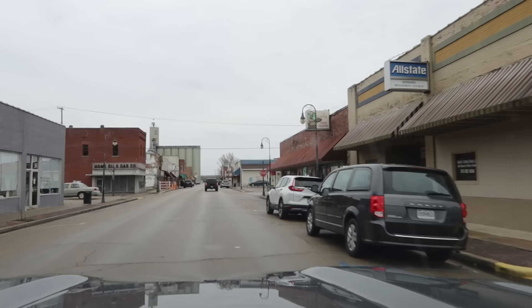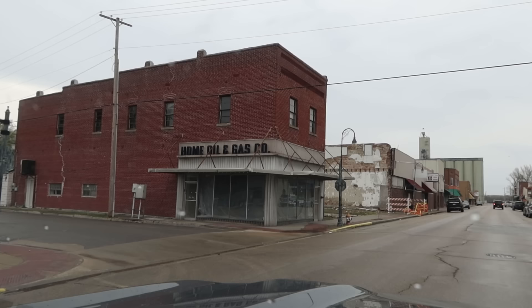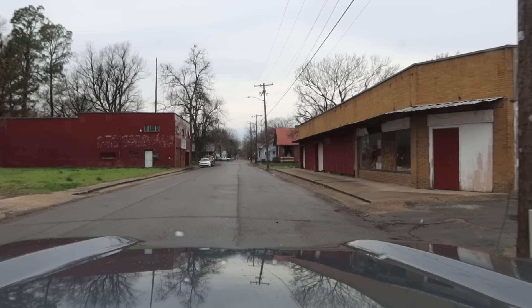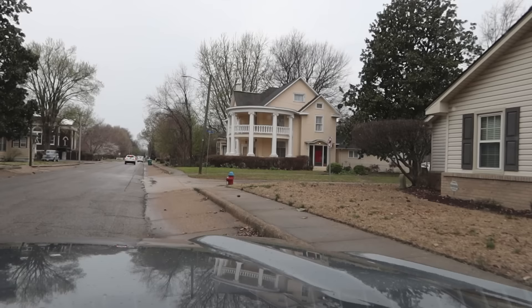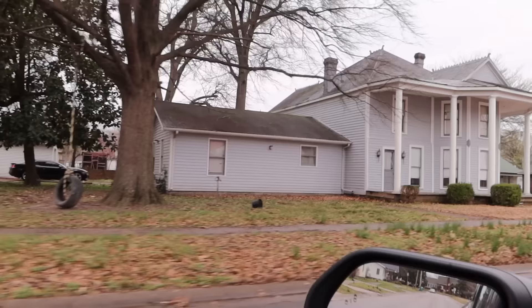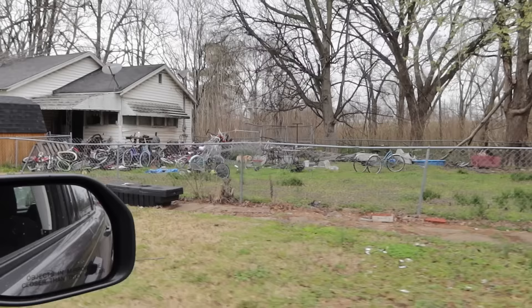I'm back in downtown. I'm going to cut a left here and head into residential. Look at that cool old building sitting there empty. The town has lost a lot of population, so I'm kind of interested to see what we're going to find here. A beautiful house there — and we've got another beautiful house here. Amazing architecture. Looks like it might be getting worked on. That is a lot of bicycles — I wonder what the story is there.